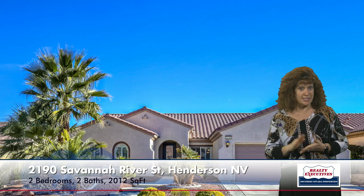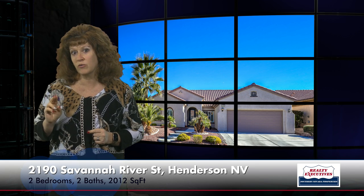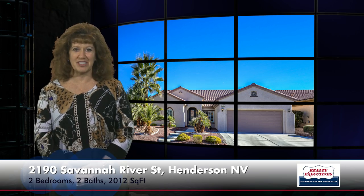We'd love to show this to you anytime — please give us a call. We're open seven days a week. This home is 2190 Savannah River Street, a highly upgraded Jackson floor plan, 2,012 square feet, two bedrooms, two bathrooms, two-car garage, big laundry room with a hobby area, in the age-restricted community of Sun City Anthem. Looking forward to hearing from you.